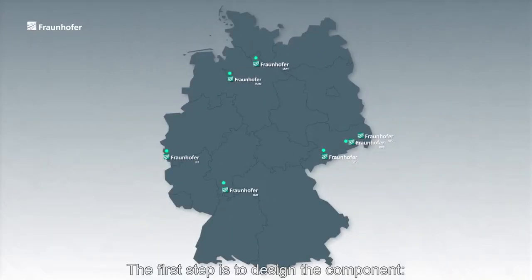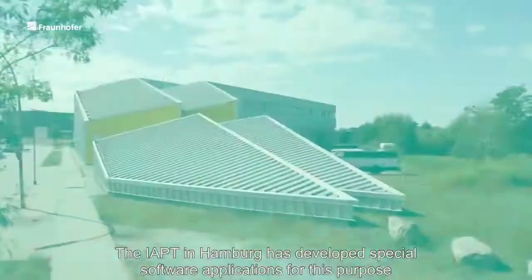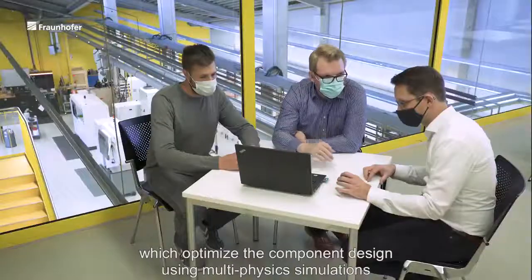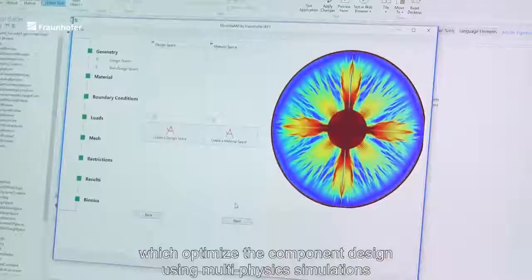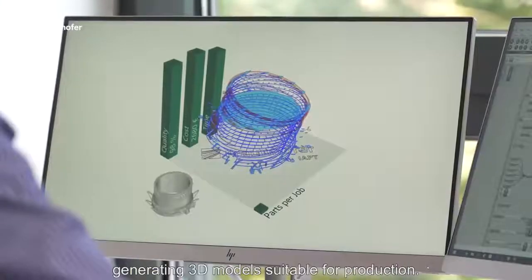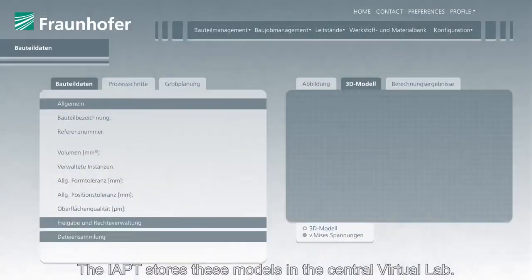The first step is to design the component. The IAPT in Hamburg has developed special software applications for this purpose, which optimize the component design using multi-physics simulations, generating 3D models suitable for production. The IAPT stores these models in the central virtual lab.